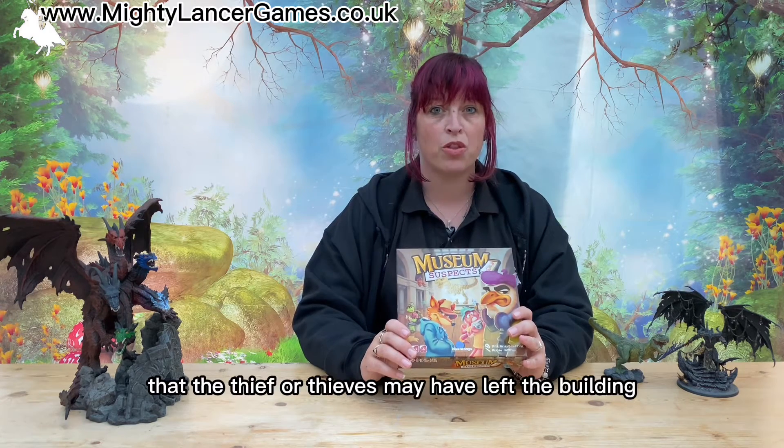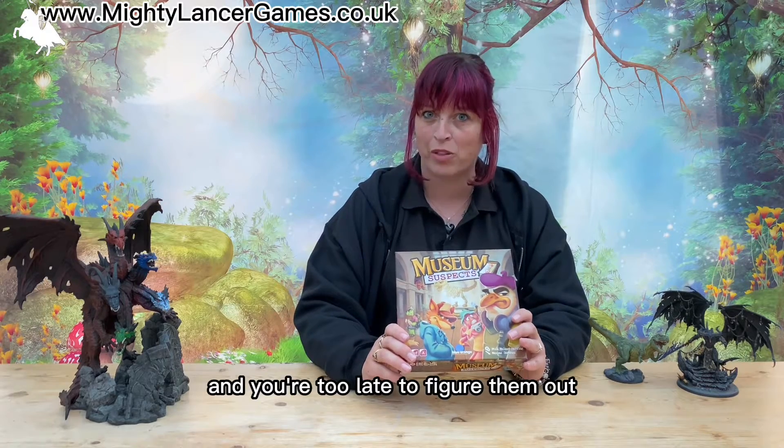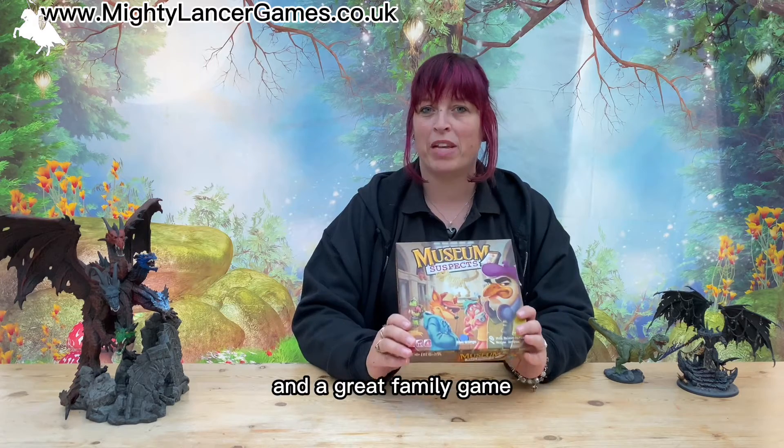There's also an added twist that the thief or thieves may have left the building and you're too late to figure them out, but it's all lots of fun, easy to understand and a great family game.